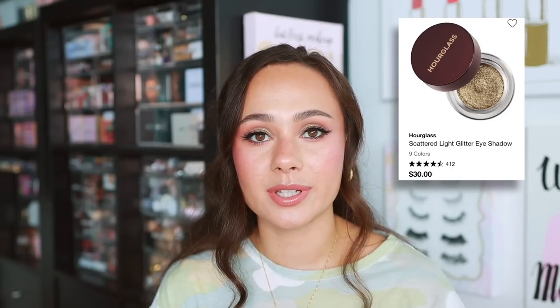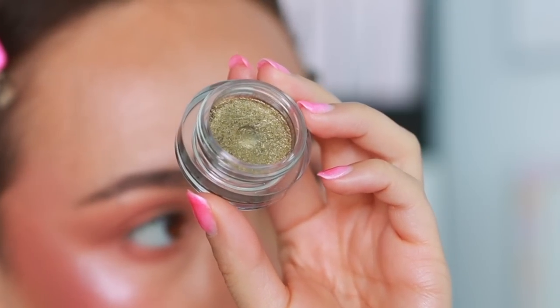I want to affirm my love for the Hourglass Scattered Light Glitter Eyeshadows. I'd given mine to my mom so it had been a while, but I've recently been using the shade Vivid because I've been a green girl this summer. It has a nice base level of pigment and a really pretty, sophisticated glimmer without it looking like actual glitter on the eyelid. They last a long time and don't crease. If you're looking for a good glimmering shade in a pot, Hourglass did a phenomenal job — sophisticated yet still glimmery.